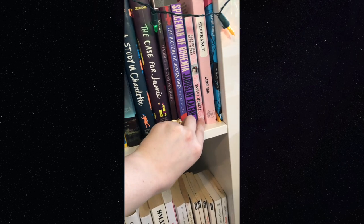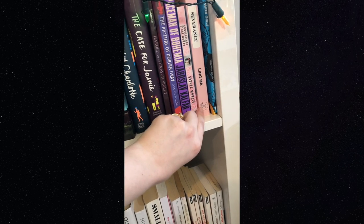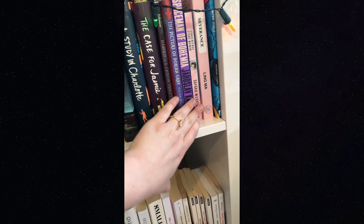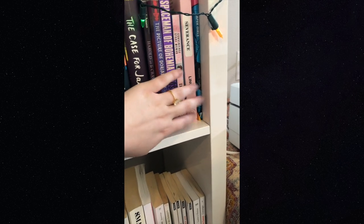'Convenience Store Woman' is hilarious and I'd highly recommend it. 'Severance' I also need to get to — it's about a pandemic, and people said I should read it now, but I tried and it reminded me too much of what's happening in real life. 'Paper Girls' is a really great graphic novel — it's sort of like those coming-of-age stories about boys adventuring in the 80s, but for girls.